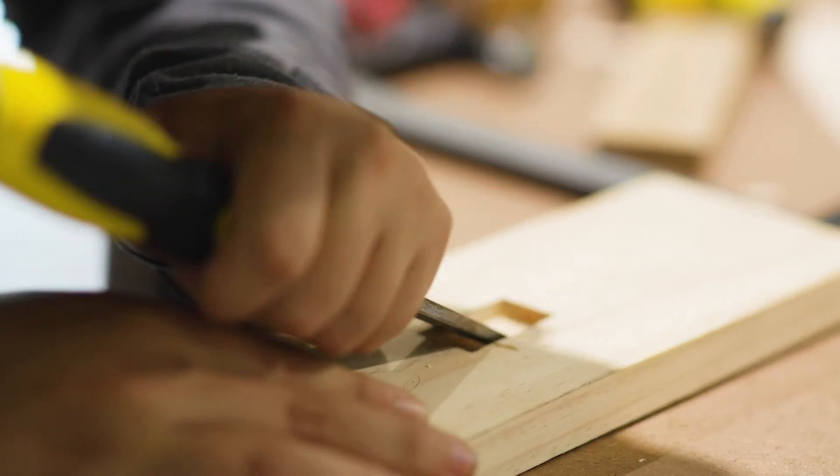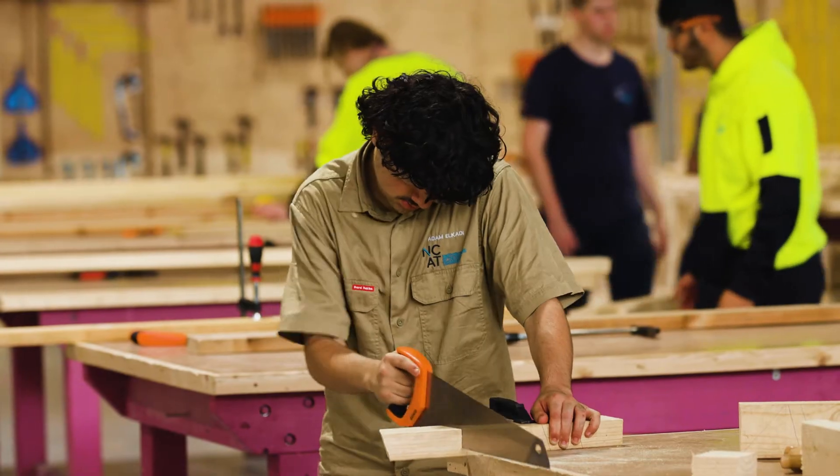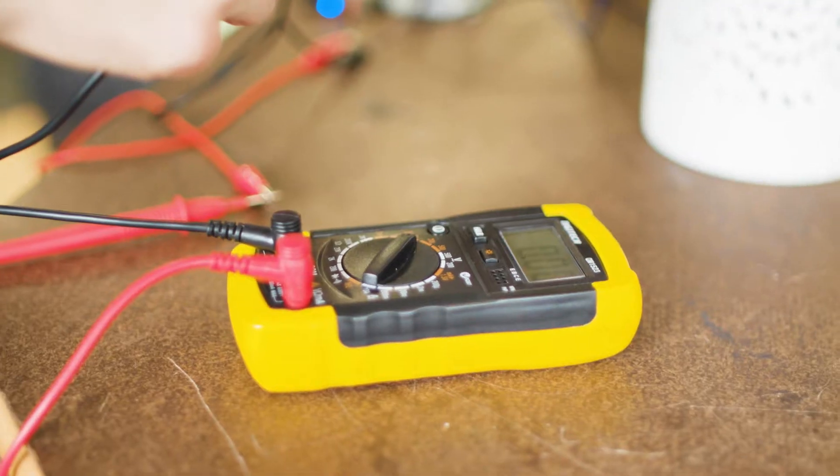We have furniture-making, engineering, plumbing, building and construction, electro-technology, automotive, and integrated technologies.